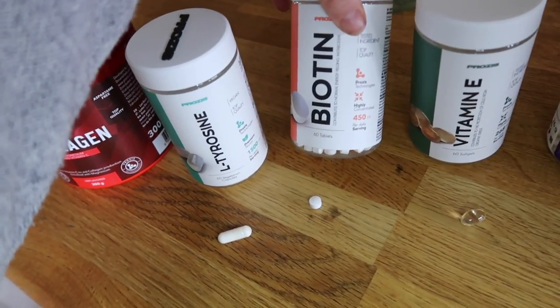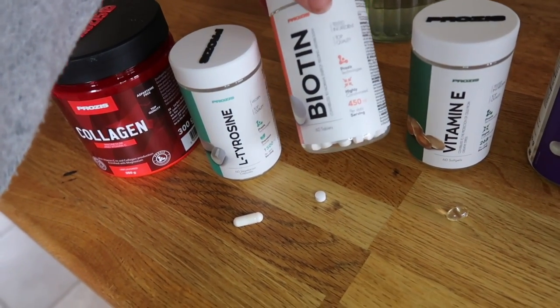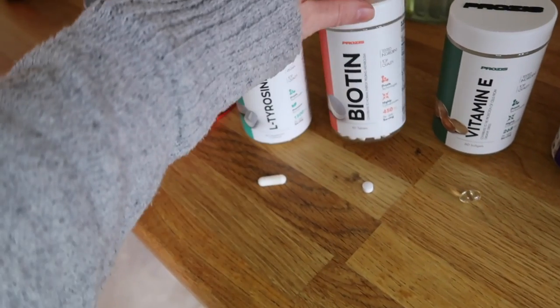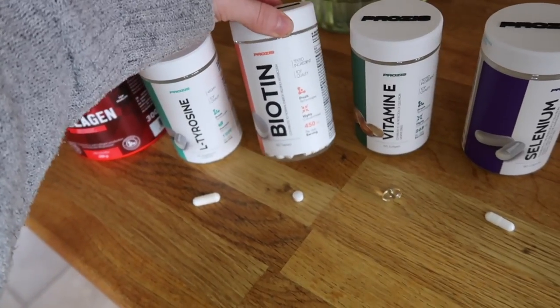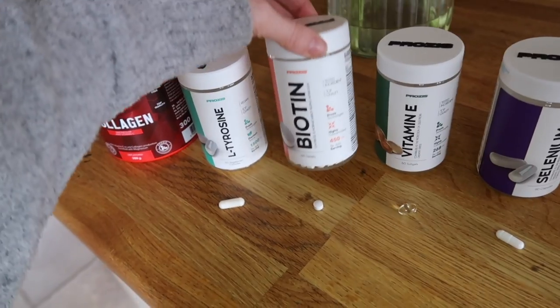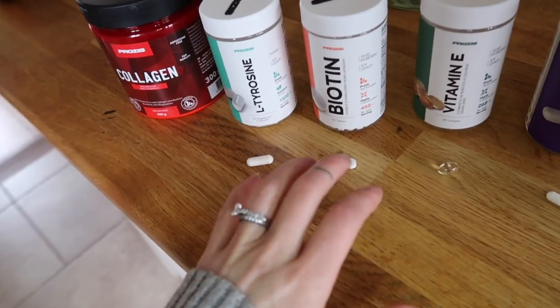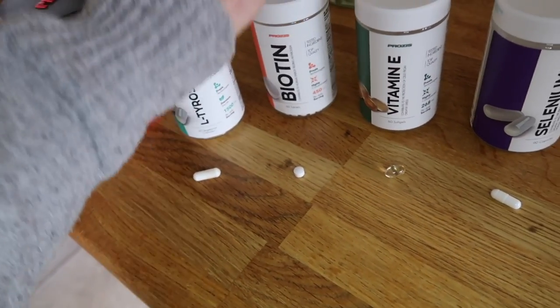Biotin — this is just essential for strong hair and nails and for a strong metabolism. It has been proven that taking biotin daily will increase your resting metabolic rate. So that means that even when you are not exercising or training, taking biotin will help you burn through calories and increase your metabolic rate every day.